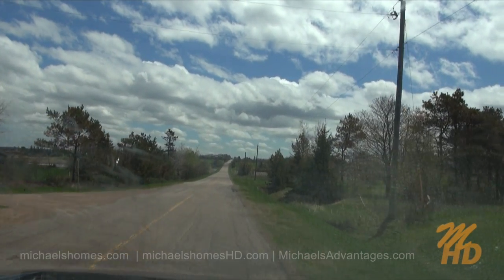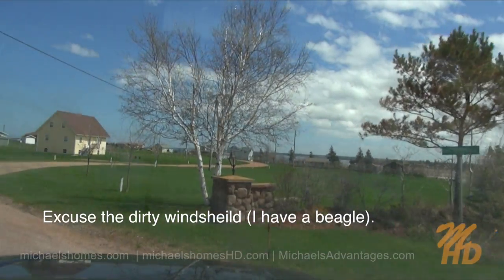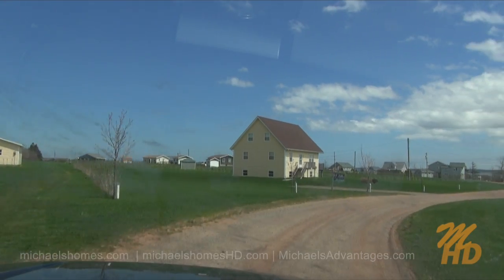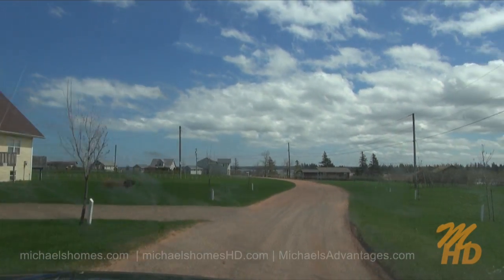We're just turning into the Hebrides here, Hebrides Lane. This is usually a gated community — or I should say there's usually a gate on the community in the winter. I think they're proposing to have that removed because they want access in the winter.